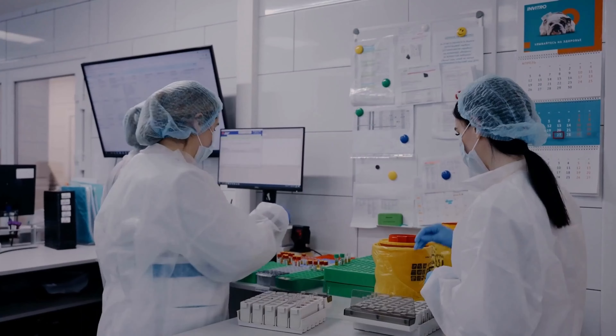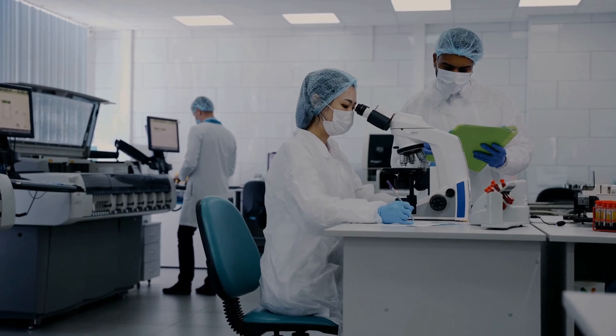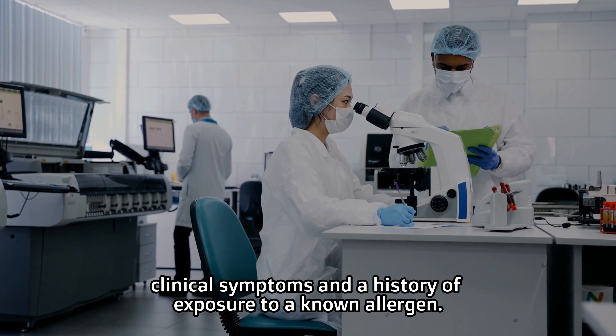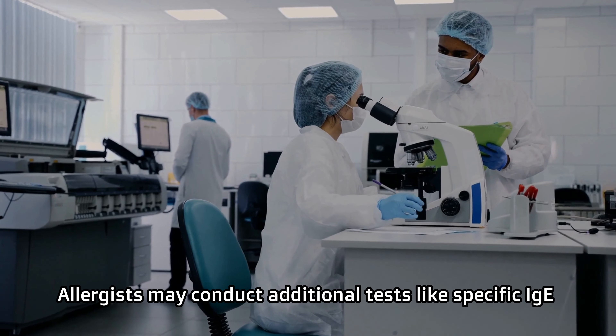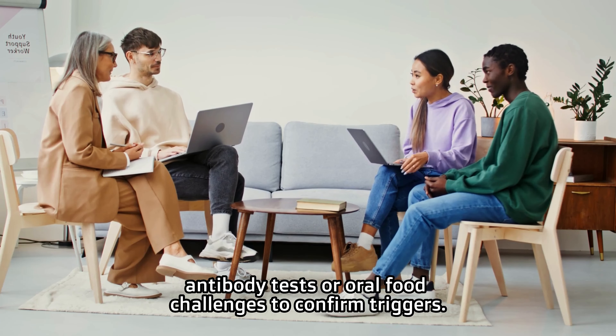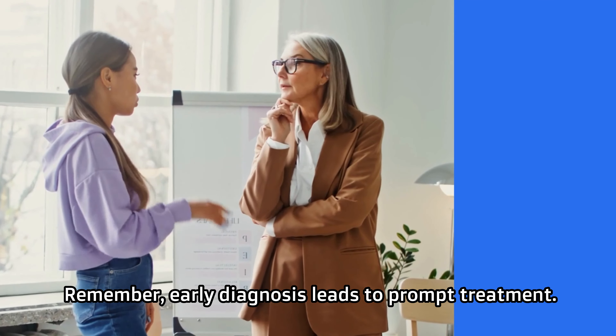If you suspect anaphylaxis, seek immediate medical attention. A proper diagnosis is based on clinical symptoms and a history of exposure to a known allergen. Allergists may conduct additional tests like specific IgE antibody tests or oral food challenges to confirm triggers. Remember, early diagnosis leads to prompt treatment.